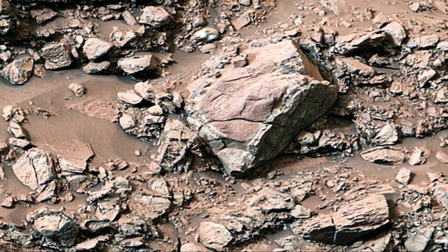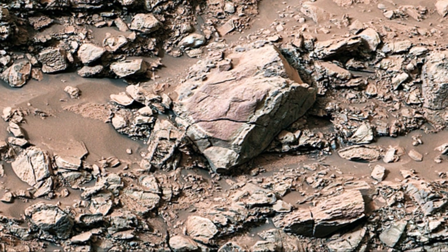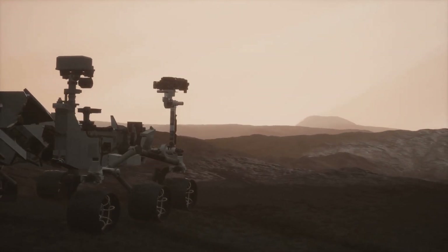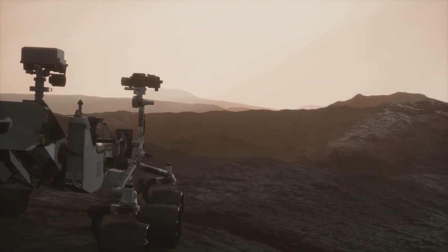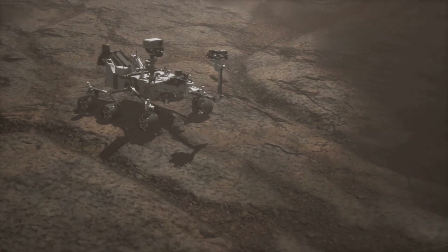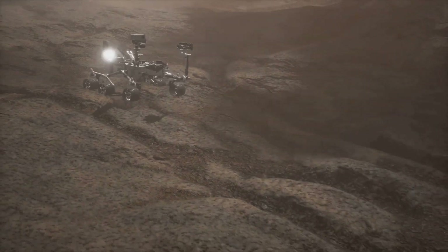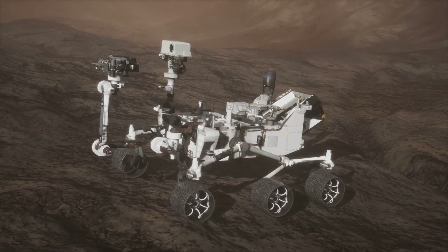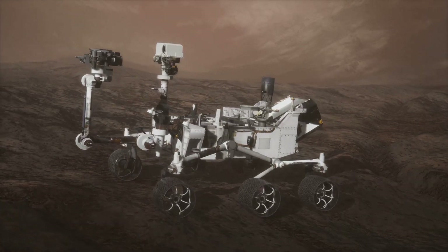Curiosity has been exploring Mars for over a decade, tirelessly roaming the Martian surface. It's a rover about the size of a small car, but with capabilities far beyond its size. It's packed with scientific instruments and tools, each designed for specific scientific tasks — like a mobile laboratory on Mars, conducting experiments and analyzing samples.